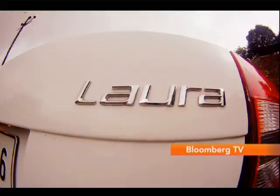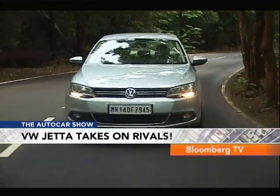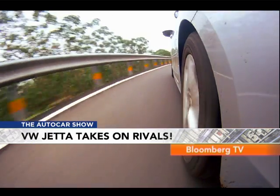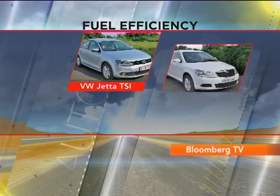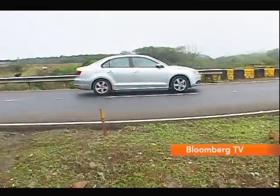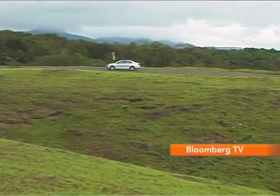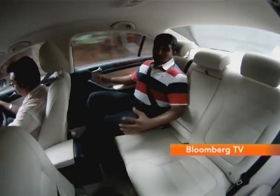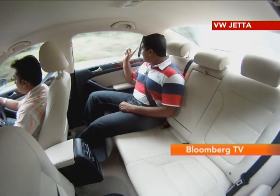But let's not get carried away — not all of you want to drive hard and fast. Some people might actually want something more sedate, in which case the Jetta TSI's refined motor would do just fine. It actually coaxes you to drive in a relaxed manner. Its smaller motor manages to deliver slightly better fuel efficiency than the Laura. And if you plan to be chauffeur-driven, the Jetta has another thing going for it — its plush suspension and better back seat make it a great pick.